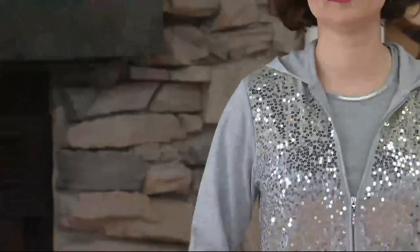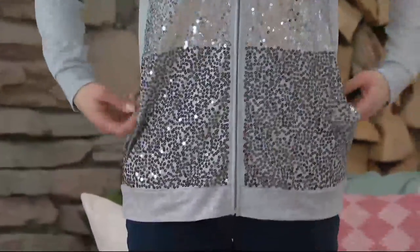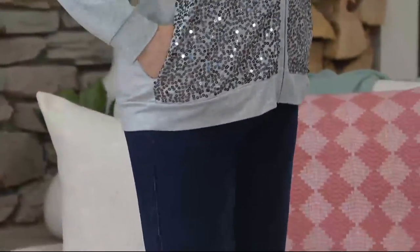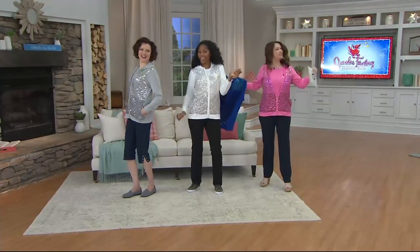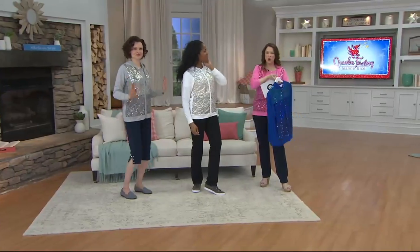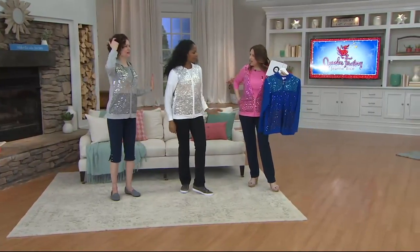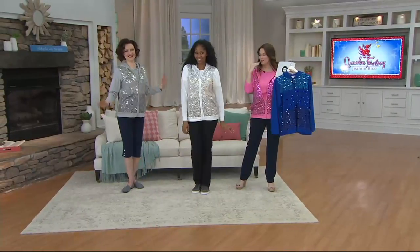Colleen, come on! We can't help but look shimmying in this. This is brand new — it's the Quacker Factory Ombre Sequins Zip Front Hoodie. Look at you! Doesn't this feel good? It feels like you want to dance. Somebody needs to put a spotlight on us. We need some music. There's music playing in all of our heads right now.